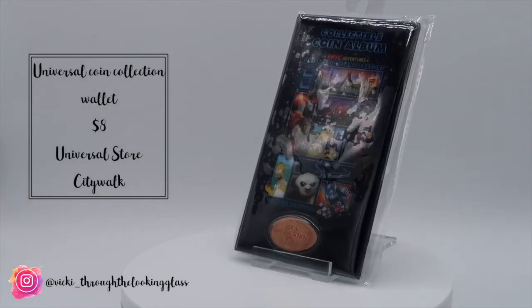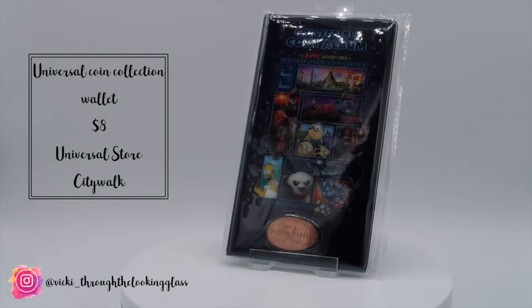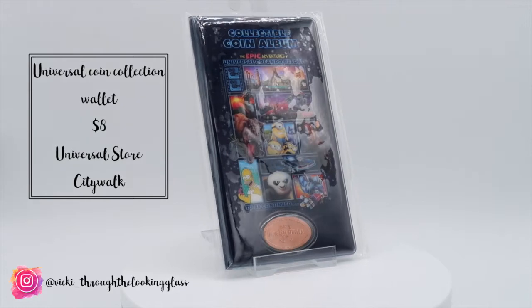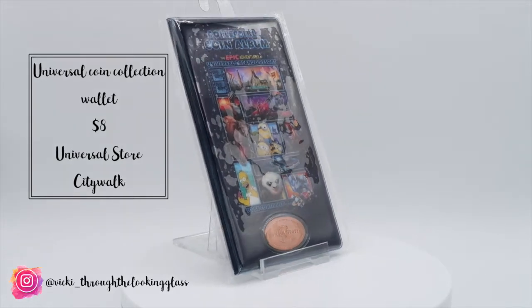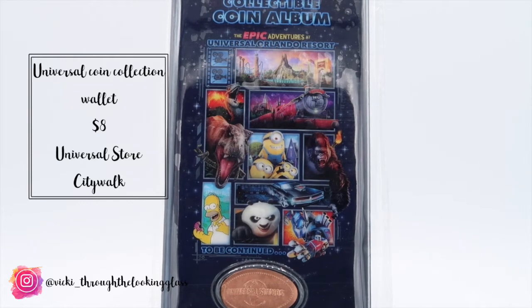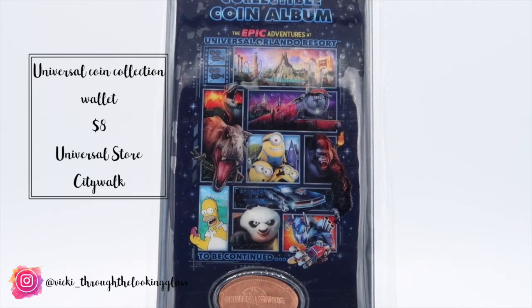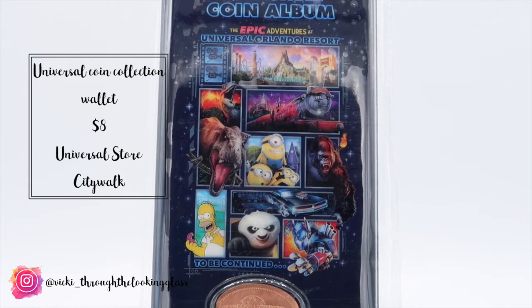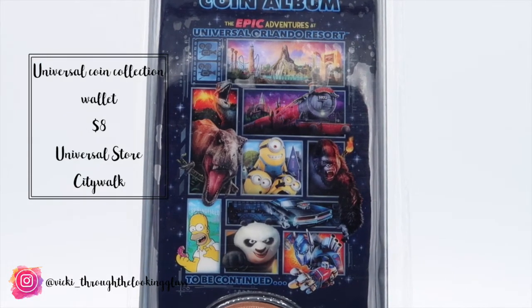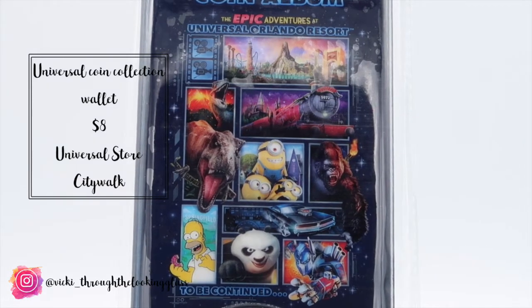Starting with the coin collection wallet — this was $8 from the Universal store in CityWalk. Ben started collecting pressed pennies on our first trip last year to Universal and Walt Disney World. We picked up the Disney wallet but not the Universal one last time, so I secretly got this for him and gave it to him when we got back as a nice little gift for his pressed pennies.